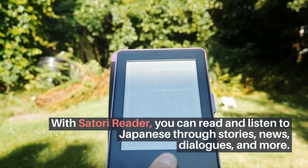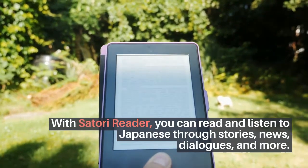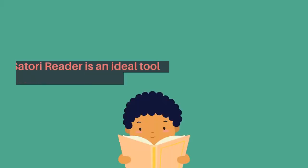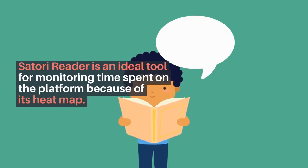If you go to the articles page of Satori Reader, you will see a list of all available series. Whether you set aside a few minutes a day to read an episode or two, or fully absorb everything the site and apps have to offer, you're sure to improve your reading skills and ultimately your understanding of Japanese. For me, Satori Reader is unique because it has encouraged me to read more Japanese and given me the perfect platform to do so.